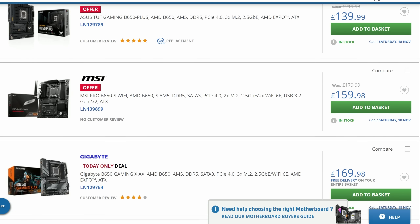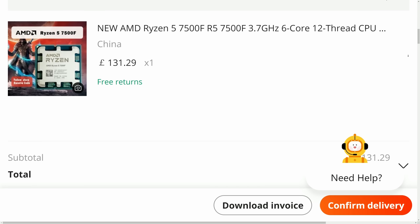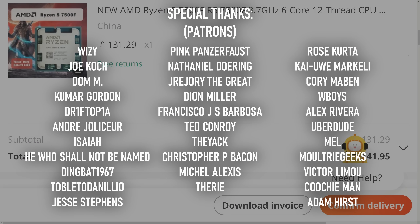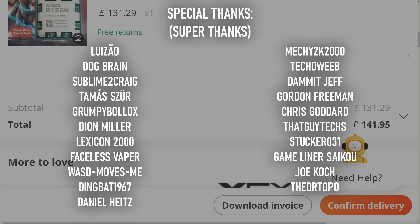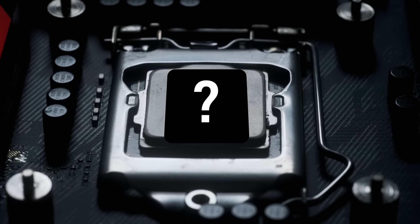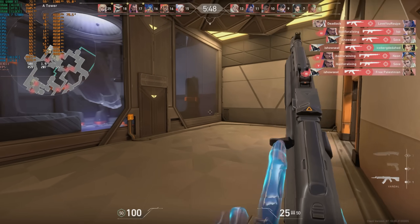Next year I plan on picking myself up a B650 board, and I already have my Ryzen 5 7500F on order — a rare chip to find in the west and one which could be a contender for the best sub-£150 gaming CPU on the market. Keep an eye out for that video in January or February. In the meantime, I have one more 8-core to look at before the end of the year, this time from Intel. Thanks for watching.